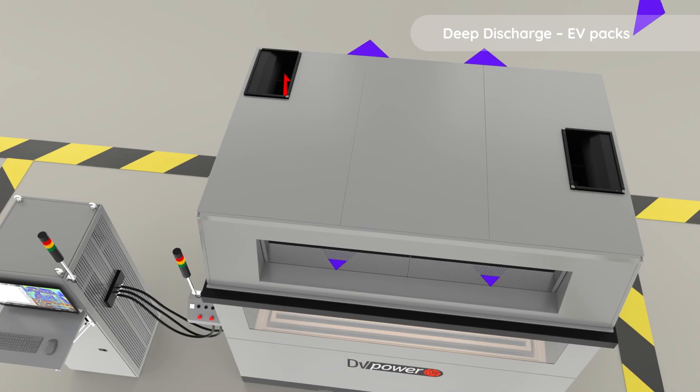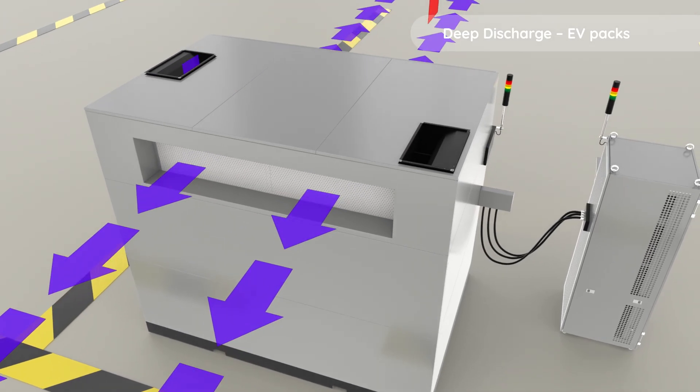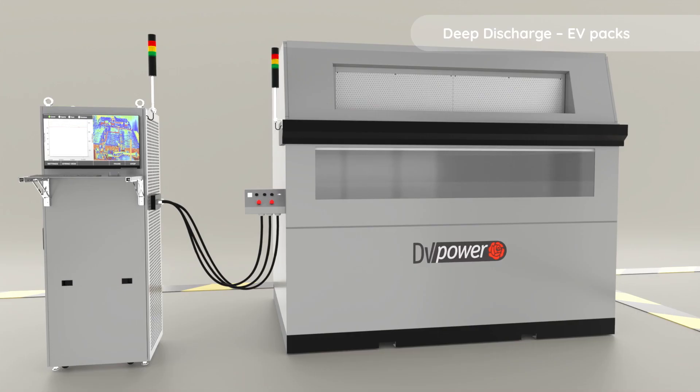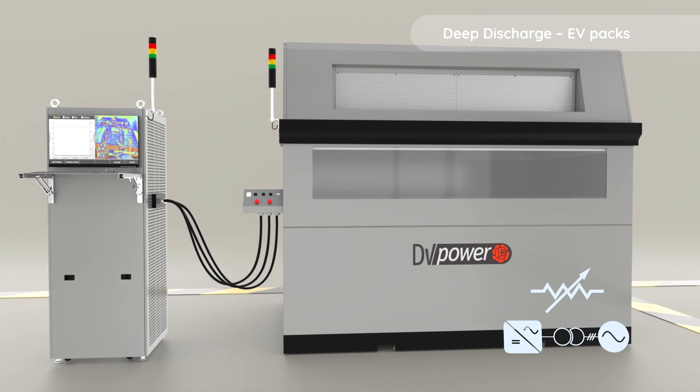Safety is paramount, with multiple elements incorporated to prevent thermal runaway and comply with best practices for workplace safety. Our systems offer energy feedback to the grid and resistive load discharge, enhancing discharge flexibility.